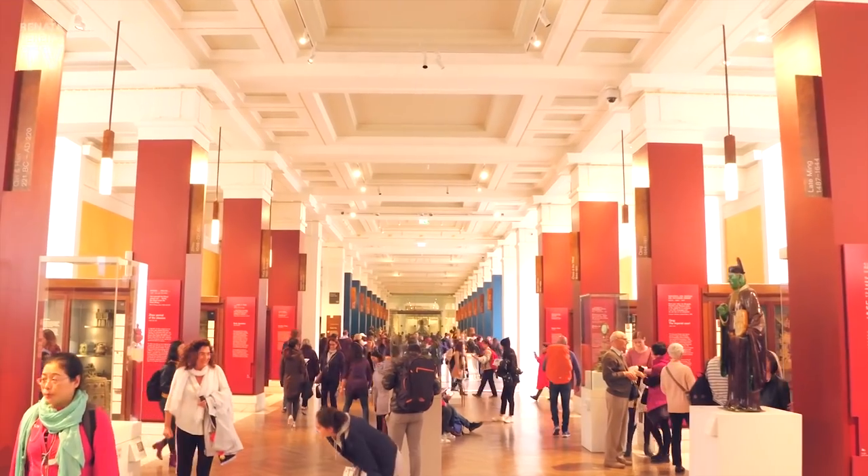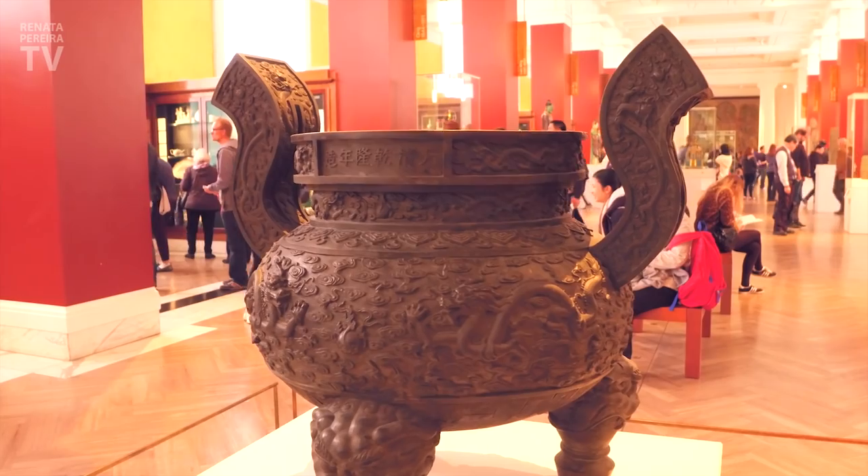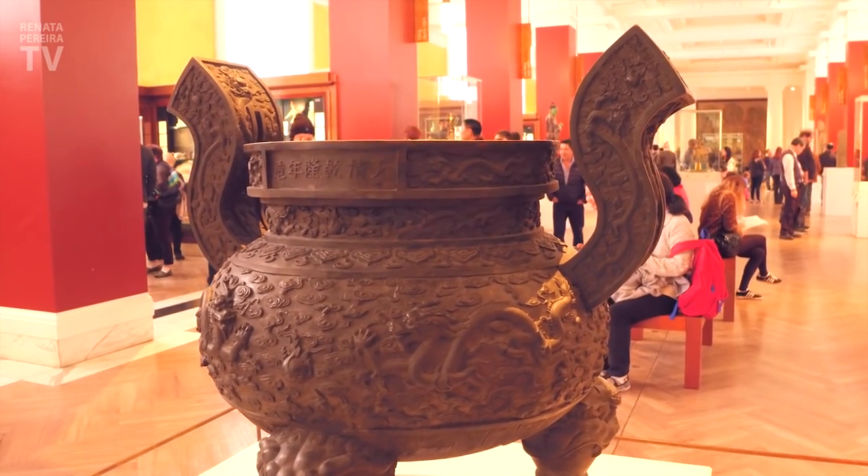Here at the museum, we really go on a tour around the world. Now we're in ancient China. This was an incense burner.